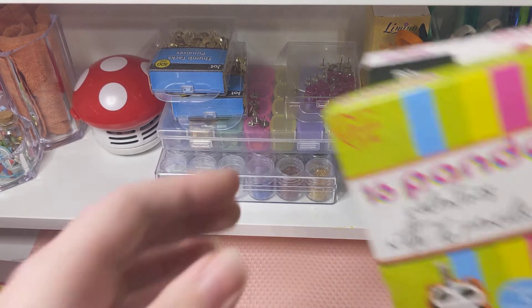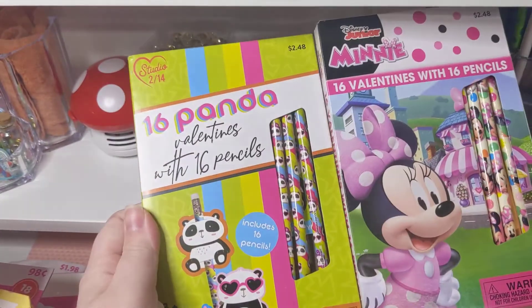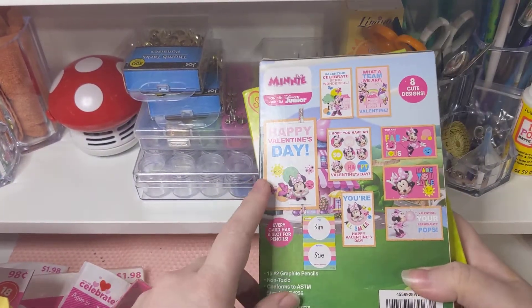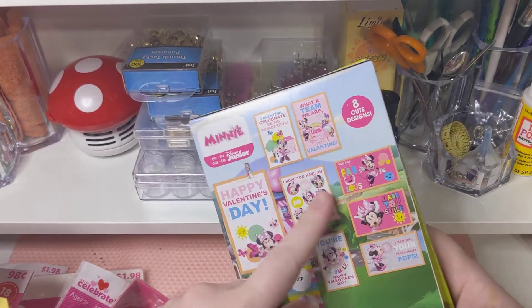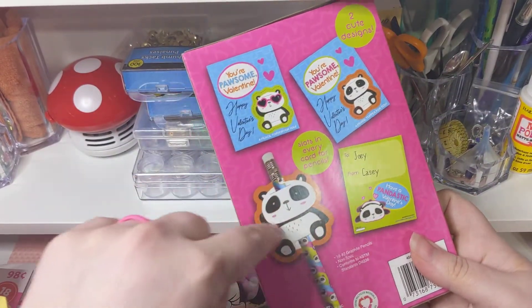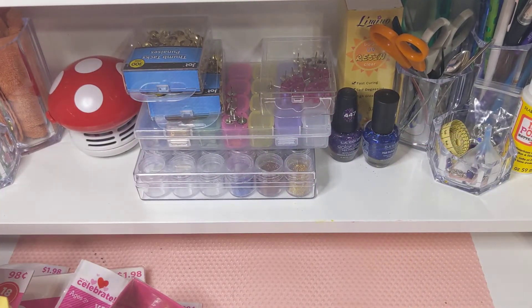I got a lot of those little paper bags because they'll be useful in the future. We got Panda and Minnie Mouse stickers — I can reuse those for embellishments. And Minions — it's the actual little cut-outs you can cut out, so I can use those as embellishments too. And those come with 16 pencils each, so she'll be good on pencils for a long time.